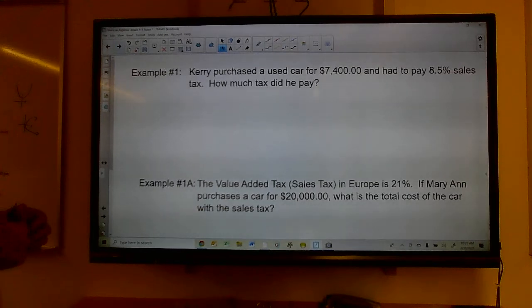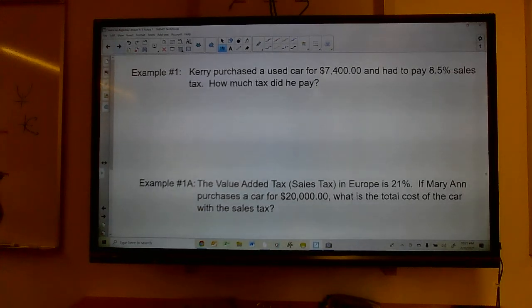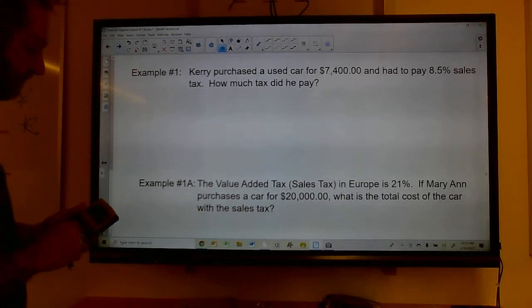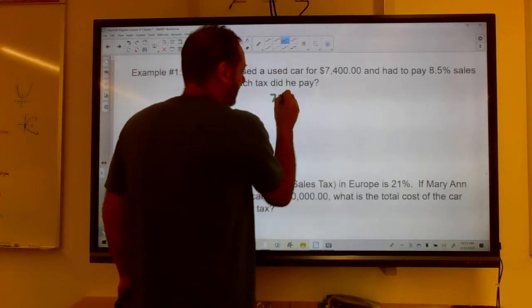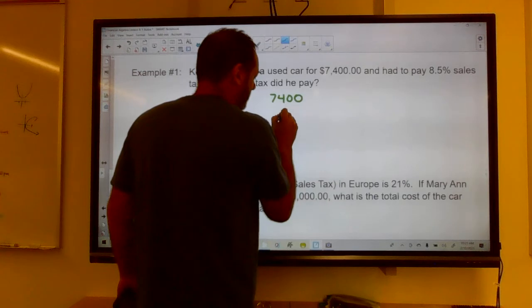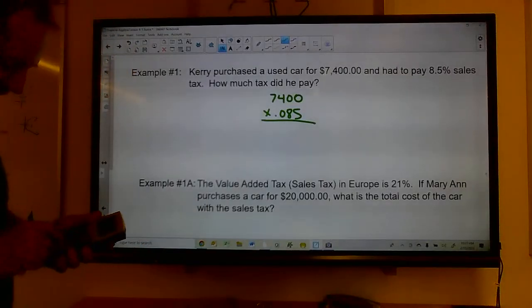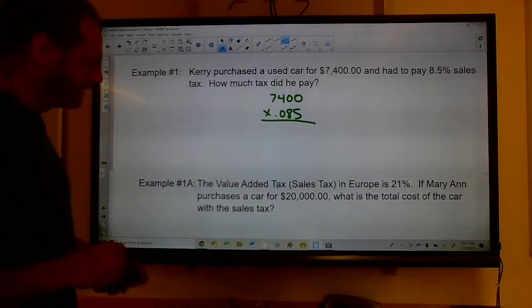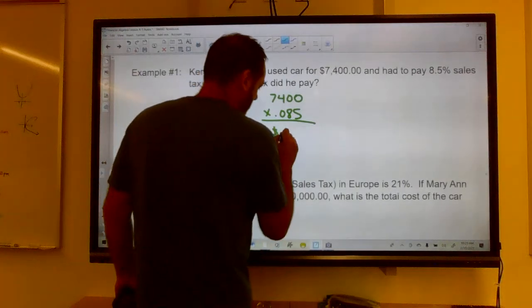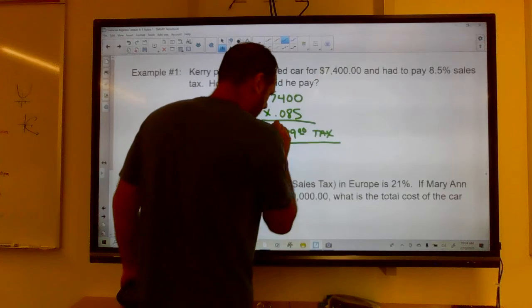Kerry purchased a used car for $7,400 and had to pay an 8.5% sales tax. The biggest thing to remember: 8.5% = 0.085. So $7,400 × 0.085 = $629. That's his tax.